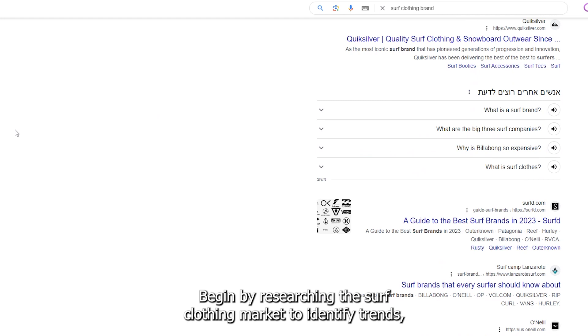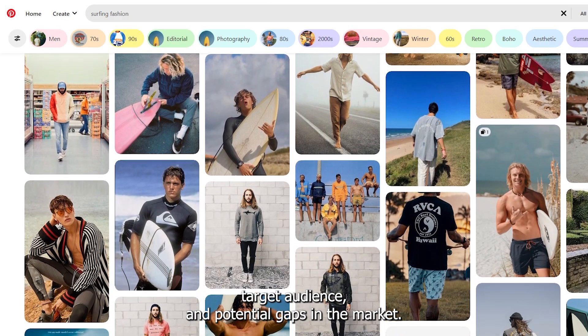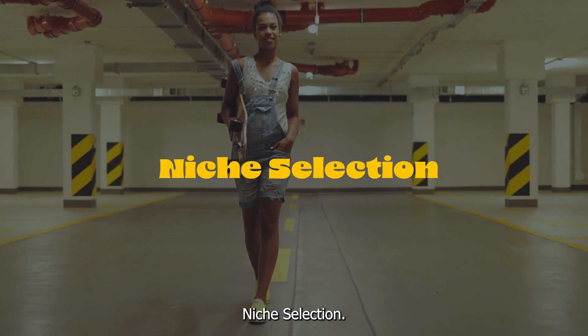Market research: Begin by researching the surf clothing market to identify trends, target audience, and potential gaps in the market. Niche selection: Define your niche within the surf clothing industry.